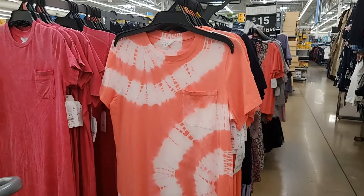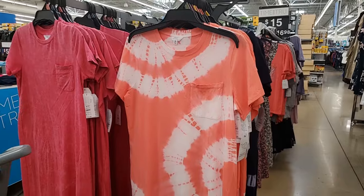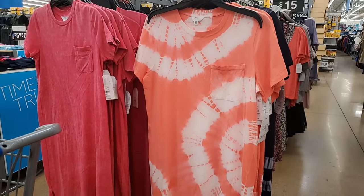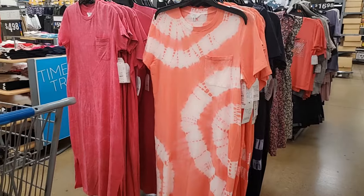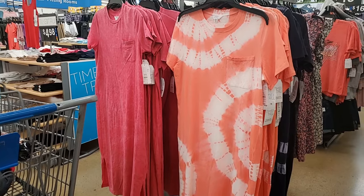I saw this on something — I can't remember what — and I thought it was so cute. I was showing my husband, I was like, that would be so cute on me. He was like, maybe. I was like, I don't think it'd be cute on me. He's like, you'd have to try it on. So I was like, okay, if I go to Walmart and they have it, I'm going to try it on. So I tried it on and I'm going to share with you guys what I thought.